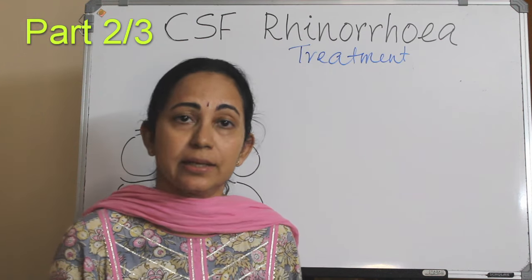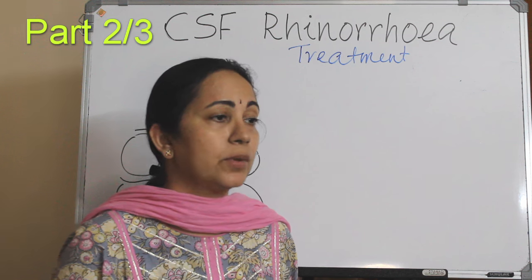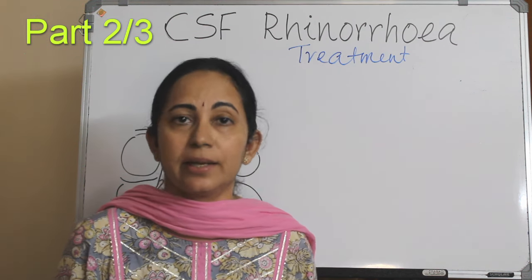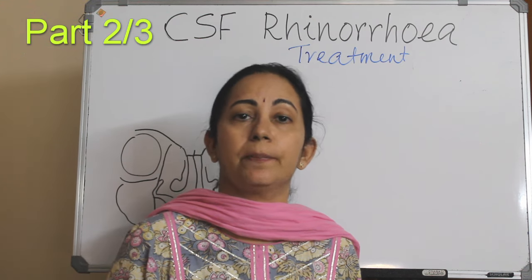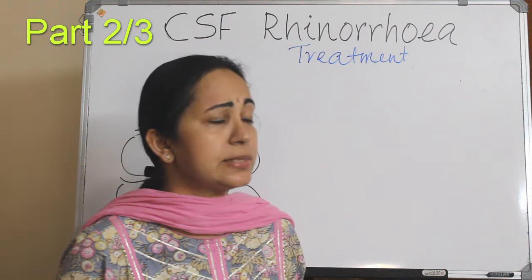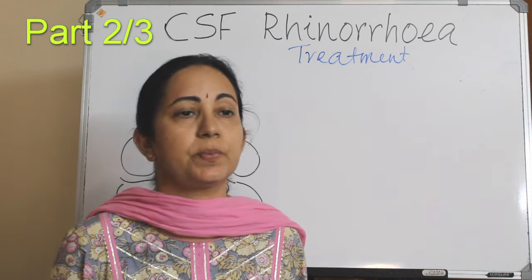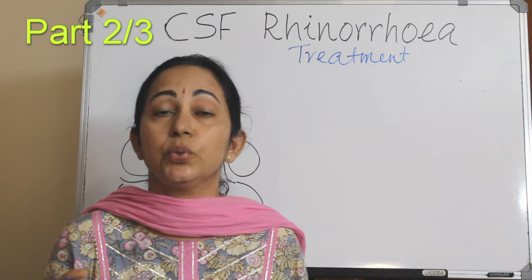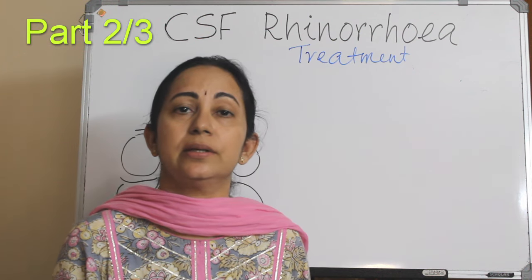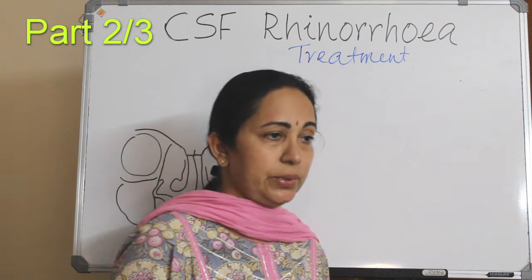Historically there are intracranial methods via craniotomy or extradural extracranial methods, but the preferred technique nowadays is endoscopic repair of CSF leak. There is a wide range of variations and techniques used by surgeons, but there are some universally accepted basic steps needed for successful closure of CSF leak.